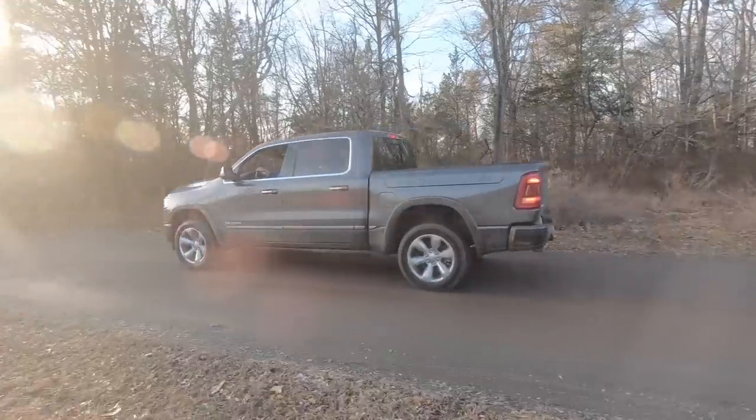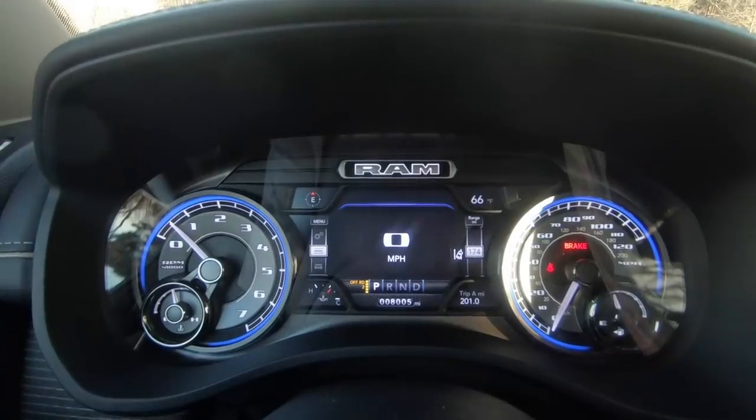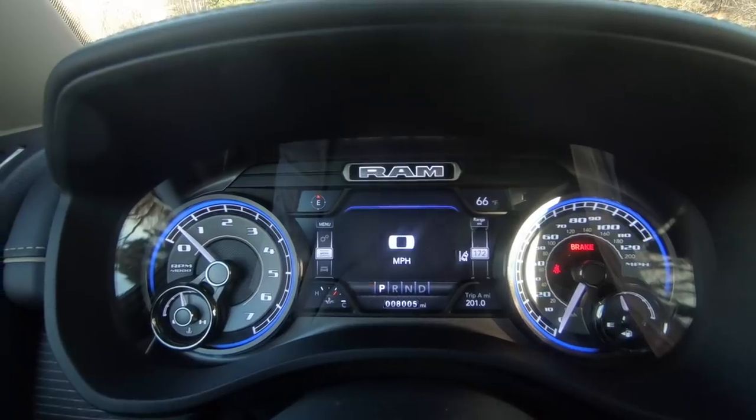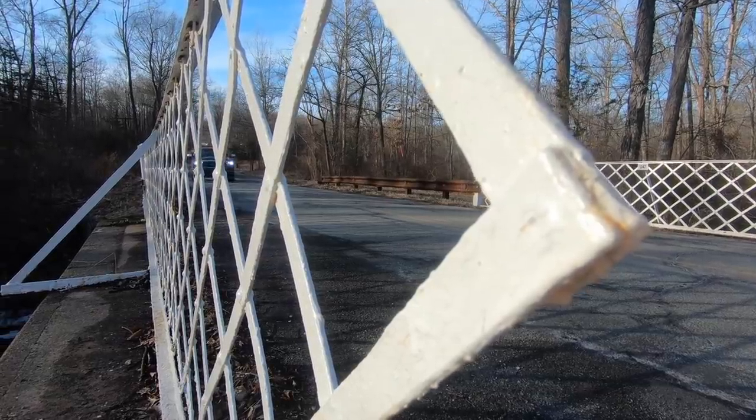Another trick Ram uses to improve fuel economy is the air suspension. It has basically four or five different driving modes — two off-road modes, a normal mode, and on the highway going over 55 miles per hour it deploys what's known as Aero mode, which lowers and hunkers the truck down to punch a smaller hole in the air. You might get one or two extra MPGs out of it, but it shows Ram is actually trying. You also have stop-start technology, but so does just about everything else.